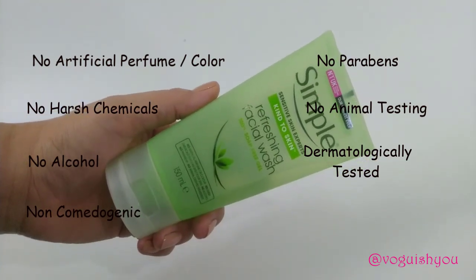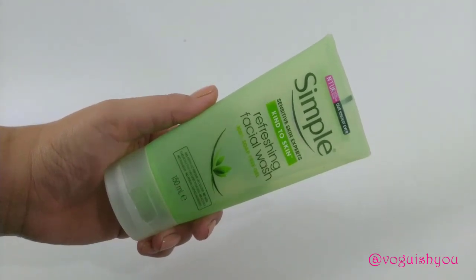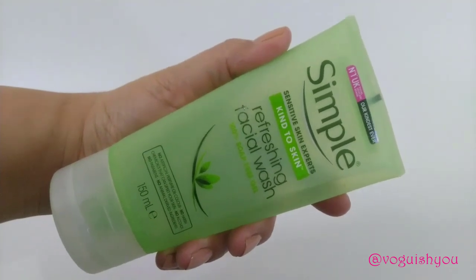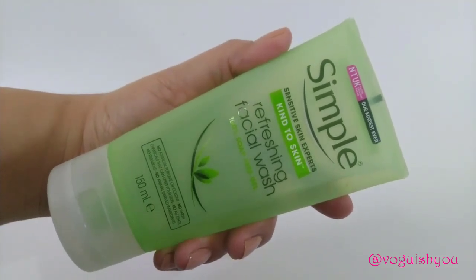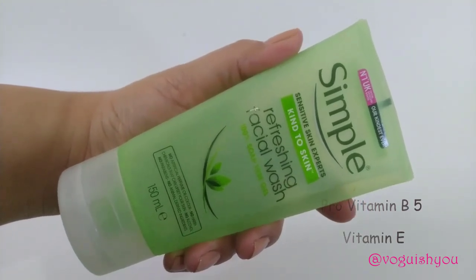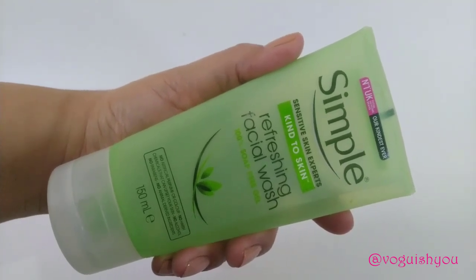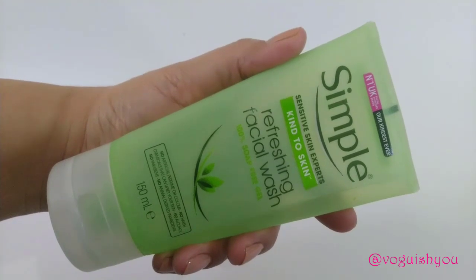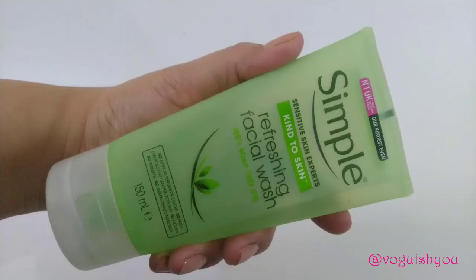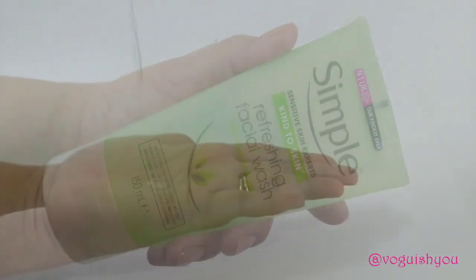This face wash is designed for sensitive skin but is loved by all skin types. It contains pro-vitamin B5 and vitamin E. I have tested this face wash on all skin types and can say with confidence that it can be used by everyone, including those with acne-prone skin. It is very gentle on your skin.